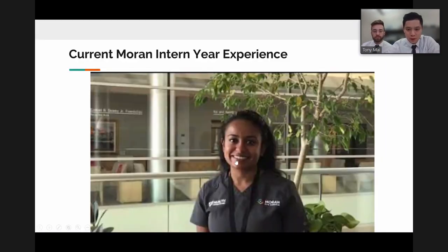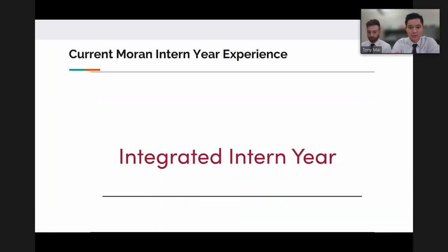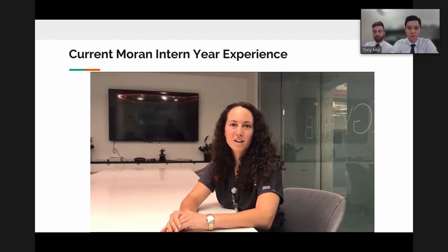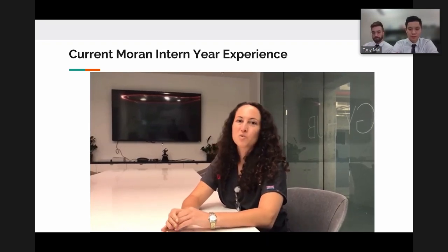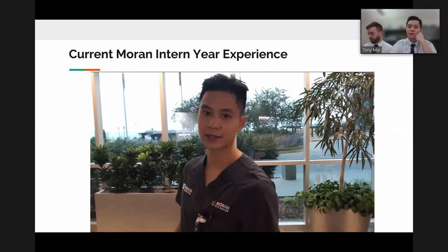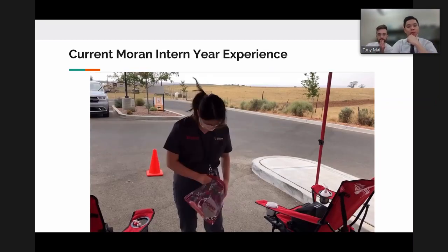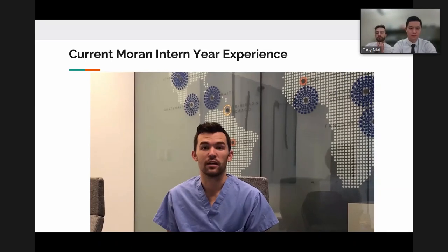A video was shown highlighting the intern year experience: rotations at multiple hospital systems including VA, county hospital, community hospital, university system, and a cancer hospital. By the end of intern year, interns perform about 10 YAG capsulotomies and unlimited intravitreal injections. The four months in ophthalmology provide opportunities for outreach, research, and quality improvement through elective time, as well as maintaining work-life balance.